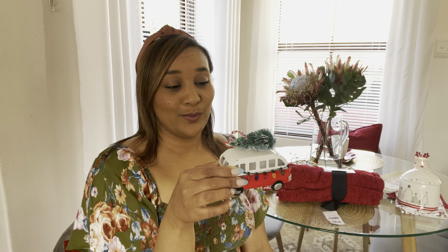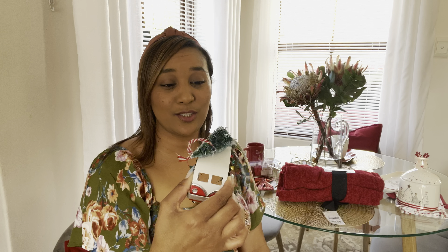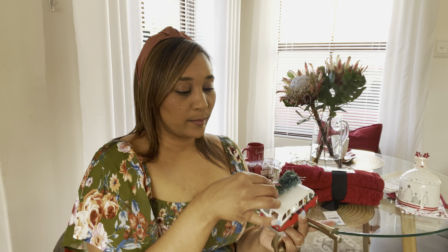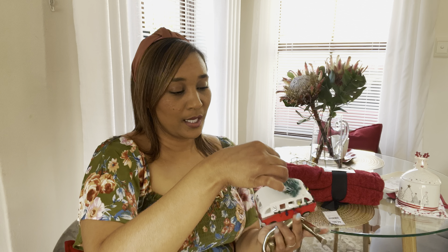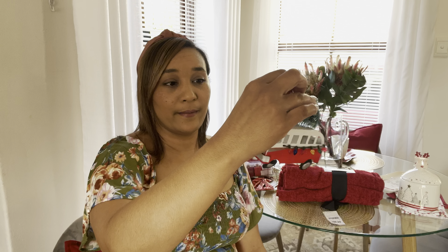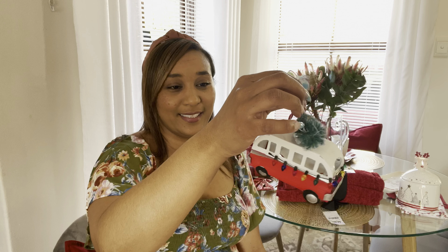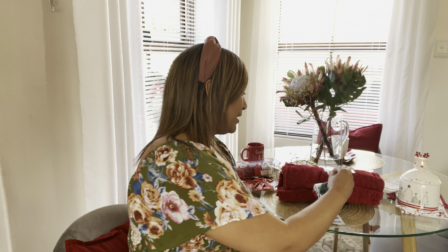Oh wait — one more thing! Our Christmas ornament for 2022 is this cute little VW van with a little tree on top. It did break but I managed to fix it — I'll glue it. I think they underestimated how heavy the metal is. This is from Checkers and it's 59.99.